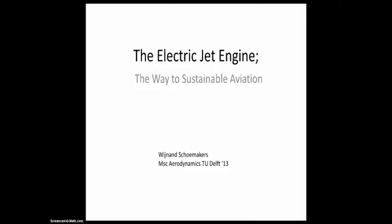Hello, my name is Wijn van Schoonmaekers and I am one of the 10 finalists still in the race to win a ticket to space. Today I will explain in this video my idea for an electric jet engine — the way to sustainable aviation.